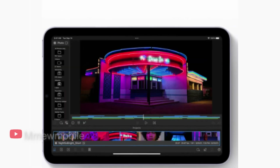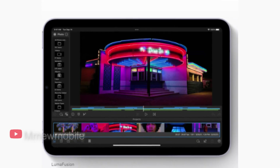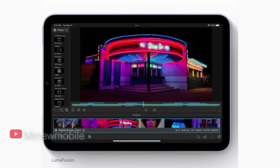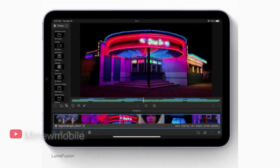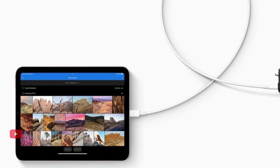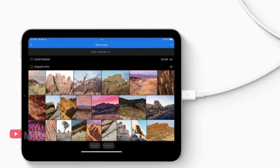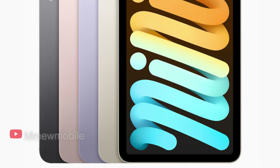It helps that the screen is now a Liquid Retina display. While improved from the regular Retina display of the previous model, it's still using LCD instead of OLED. But it means the iPad mini 6 is using the same technology as the iPad Air and the iPad Pro, and it's got a higher resolution than either of those, at 326 ppi.